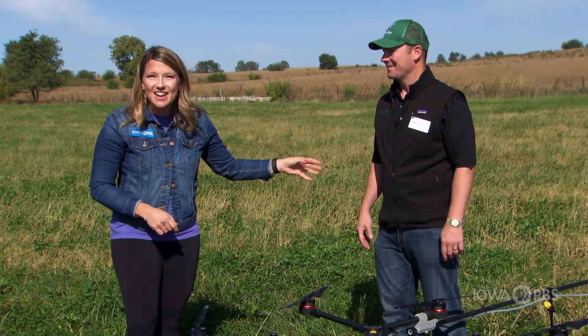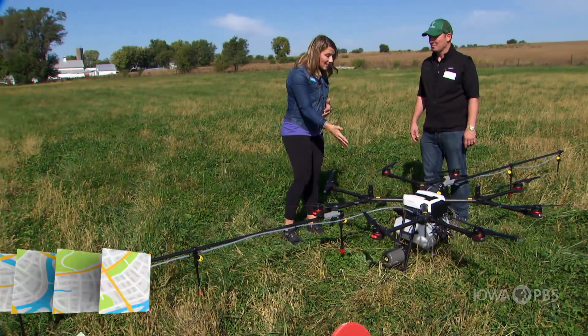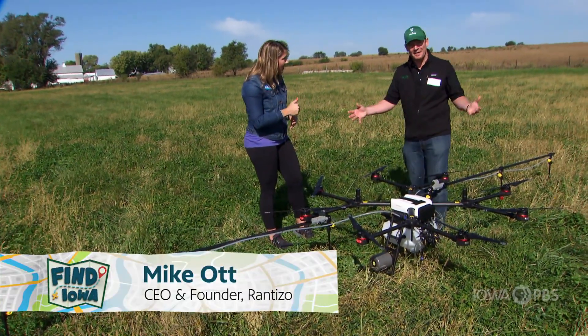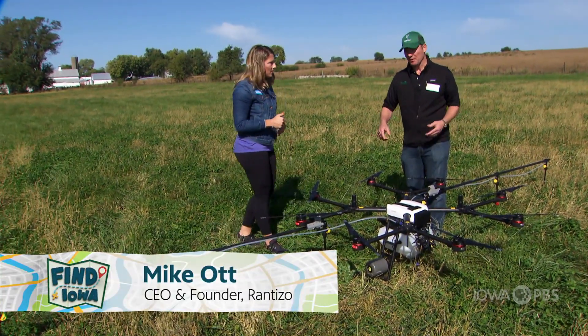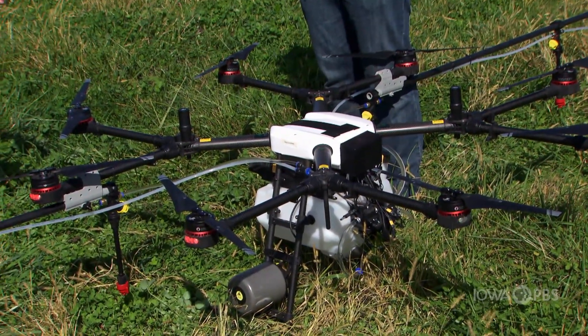This is my friend Mike, and he and his team invented this drone. Mike, can you tell us about this? This is an octocopter that sprays in fields. Octocopter meaning eight — it has eight propellers going around. And are these just like helicopters? Exactly.